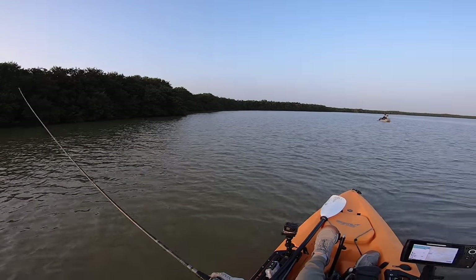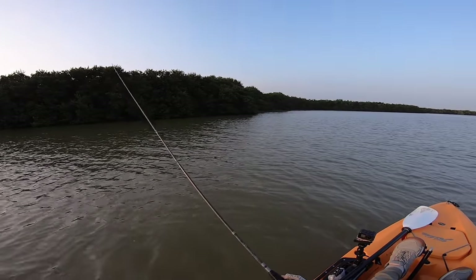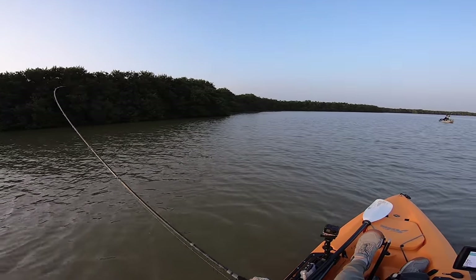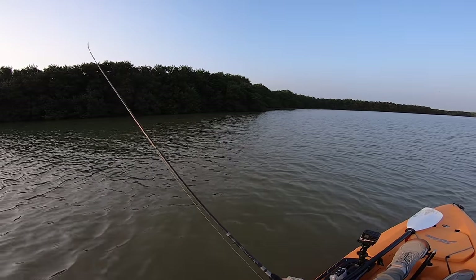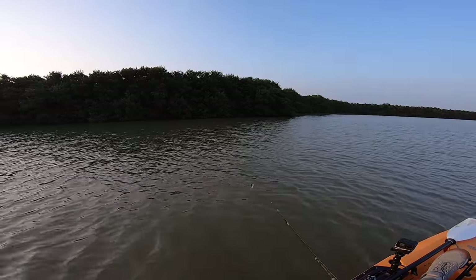It's absolutely beautiful here. The scenery, the grass, the vegetation is so different than what we have up on the upper Texas coast. It kind of reminds me of Florida in a way — these mangroves.